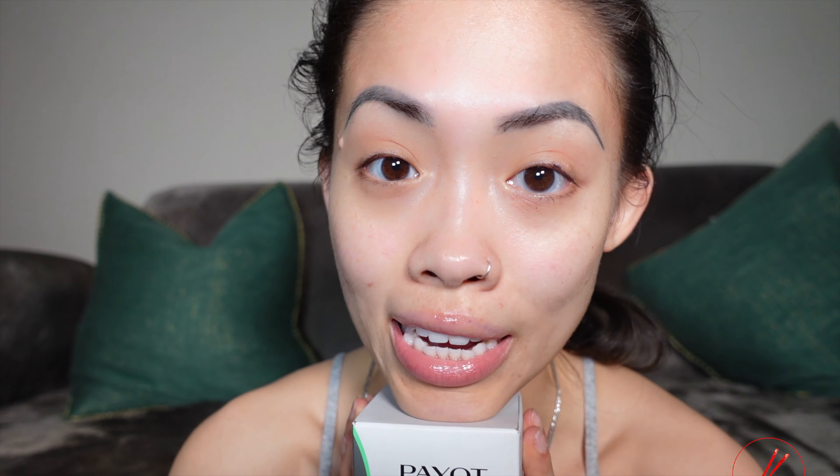In the morning, blemishes are erased, skin is clear and luminous. This product is $32 at payot.com. I'm going to use this for the glam today to see if it helps keep my makeup on. So today's video, I am going to be doing a very affordable get-ready-with-me using very affordable products for my beauty babes that don't want to spend a lot.